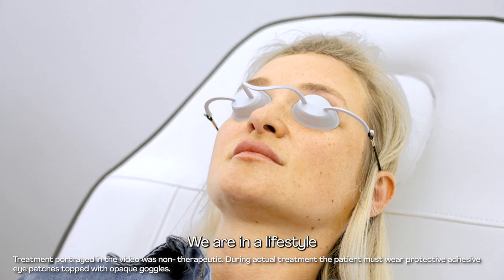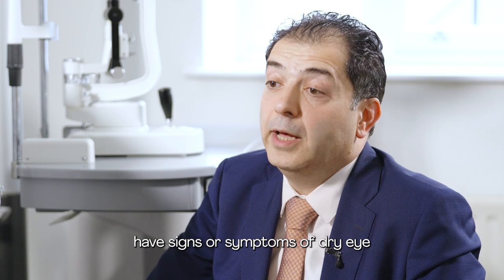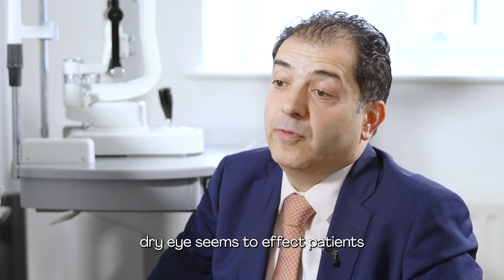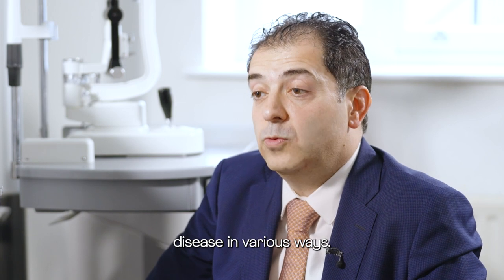We are in a lifestyle epidemic of dry eye. We see more patients with dry eye disease. In fact, 10 to 30% of the population have signs or symptoms of dry eye, and this is proven in the literature. Obviously, dry eye symptoms affect patients' lives in terms of work, their hobbies, and what they do — and that's where they need to address dry eye disease in various ways.